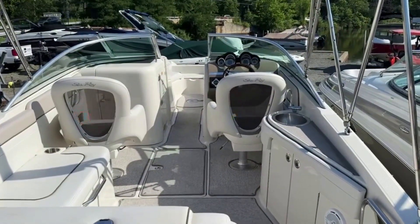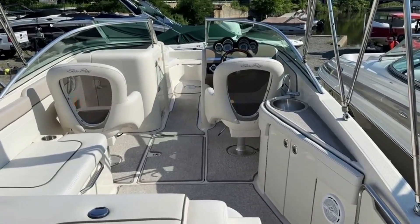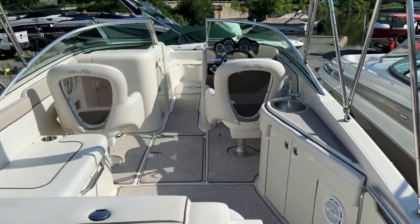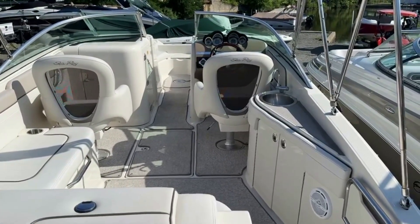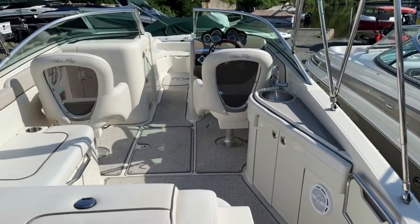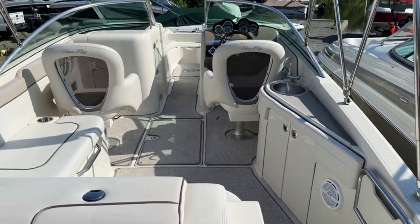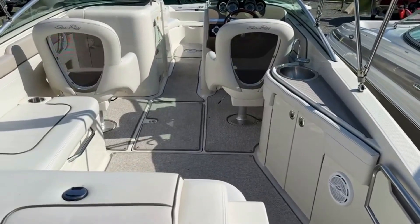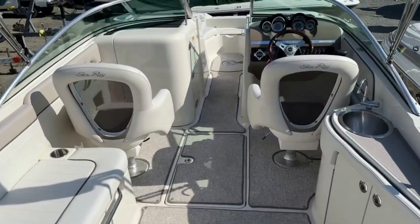This boat is a C-Ray 260 Sun Deck. It's a model year 2010, 260 Sun Deck new version. The official model designation is 260 SDN for Sun Deck New. It's got the 350 Magnum engine. It's a boat we sold new here on the Lake of Patcon, New Jersey.